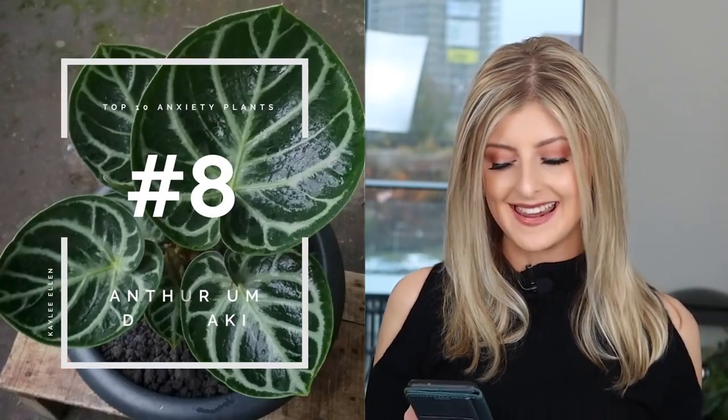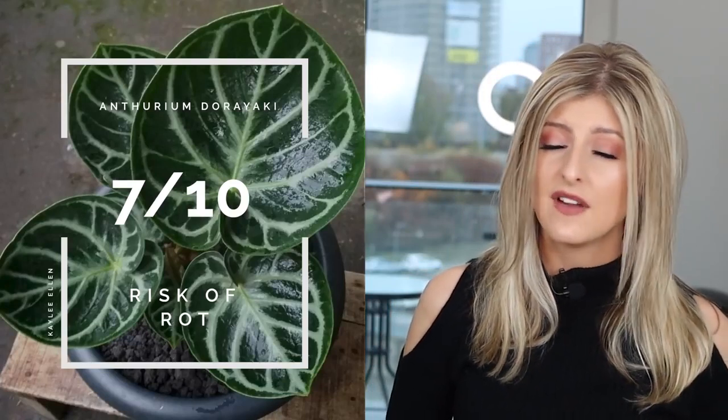Next I have the Anthurium Doriaki — I'm not sure what hybrid this is; I think it's crystallinum and something else, so feel free to leave it in the comments. I had one of these, tried putting it in the biobox and pretty much everywhere, and it just would not grow. I could not nail the conditions, and after about six months it gave up and died. Risk of the Crisp I give a 4 — the leaves are much thicker, so it's not too much of a problem; I kept it at about 65% humidity. Risk of Rot I give a 7 — the roots aren't fantastic and they are very prone to rot no matter what I did.